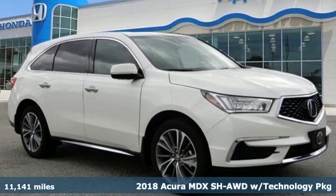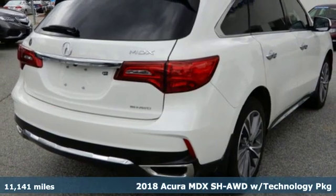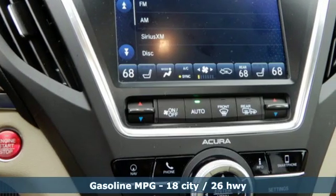It's a certified 2018 Acura MDX. Acura believes if there's a better way, take it. That philosophy shines through in this vehicle.